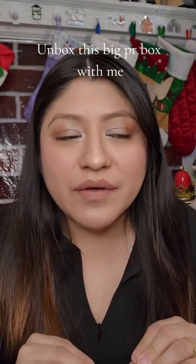Guys, you are not gonna believe the big package I got. I was shocked when I received it. I have no idea who it's from — actually, I do have an idea of who it's from, but I have no idea what's inside. This box is like half my size, and I'm excited to show you guys. This has to be like the second biggest package I've ever received from PR.